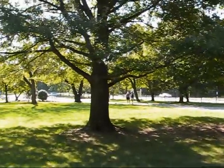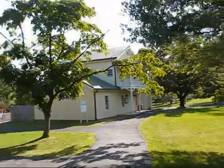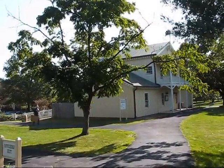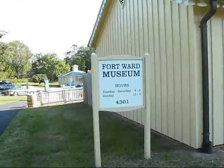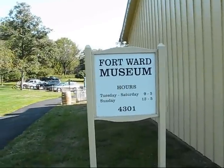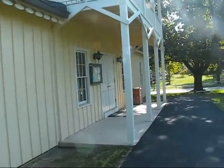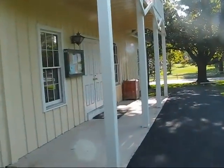People come here to walk and exercise a lot. Now here's the museum building itself that we're going to get a good look at inside. There you go — showing you the hours of the place. Walking into the museum building here.